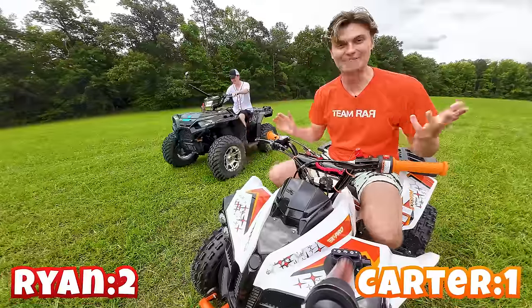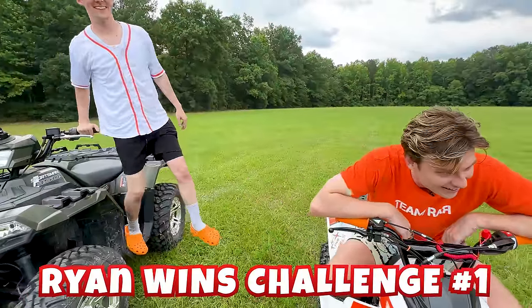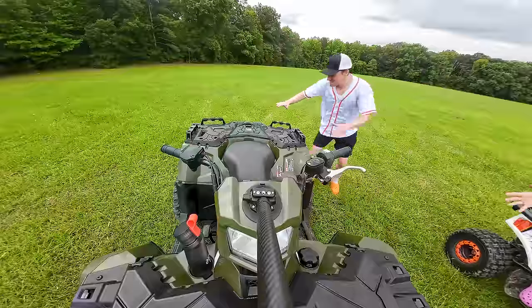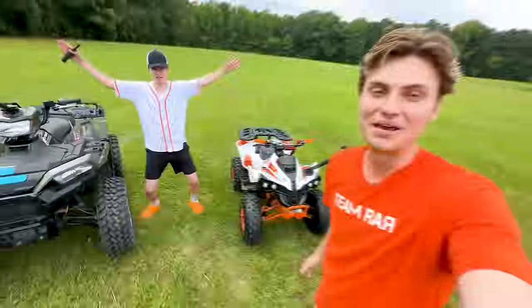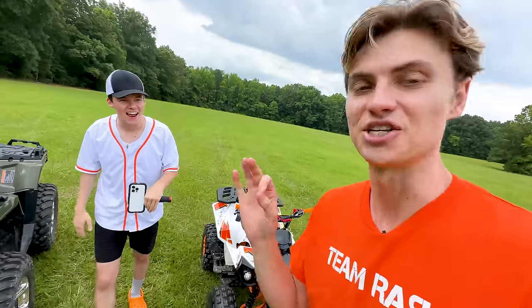It turns out, not surprisingly, that the big ATV is definitely faster than the small $800 ATV. $10,000 gets you more speed. On to the next challenge! Big whoop, Ryan — stop celebrating. Of course your big ATV is faster than my tiny cheap one, but I'm going to win the other challenges.